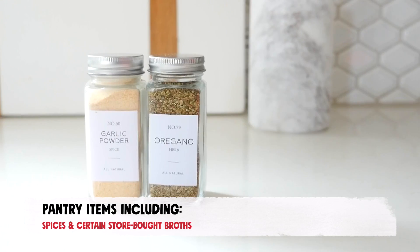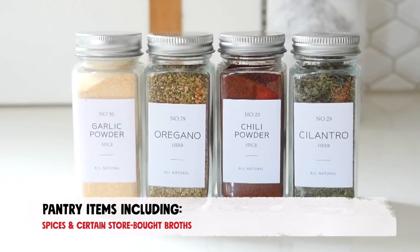And finally, pantry items such as spices and certain store-bought broths are keto-friendly grocery staples that will be essential for your homemade soup recipes.